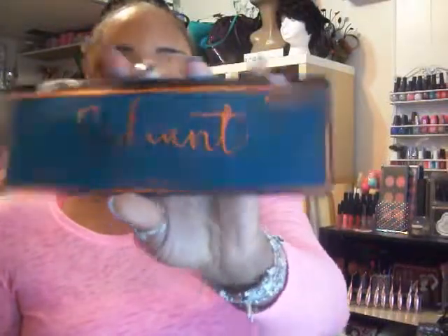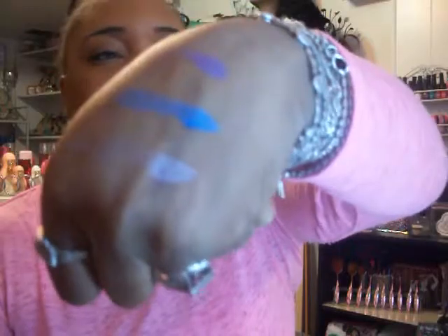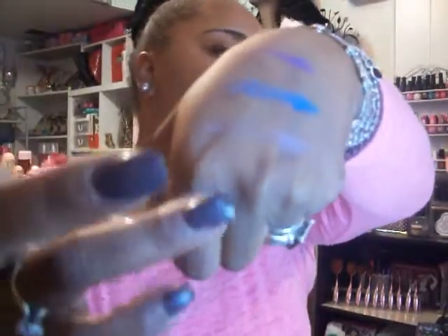I also picked up the Radiant Palette by Pro Fusion, which was $4 and has 10 colors — some matte shades and some shimmers. I swatched a shimmer in blue and a pretty purple color. The shimmer color is really pretty. There you have it — the Radiant Palette by Pro Fusion.